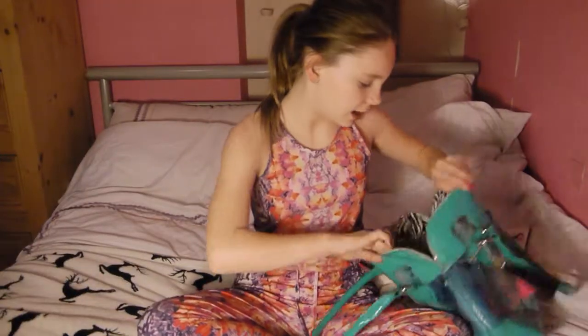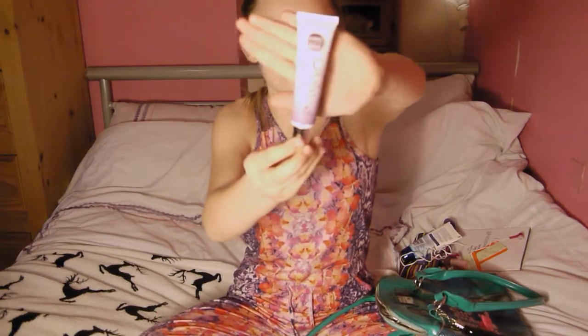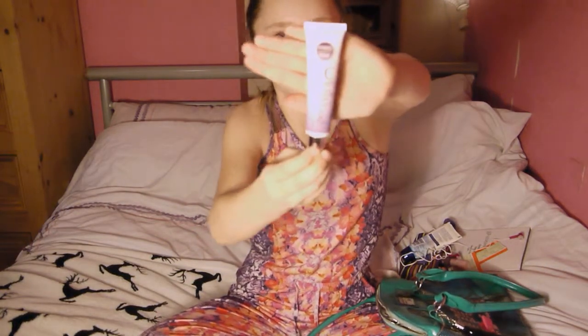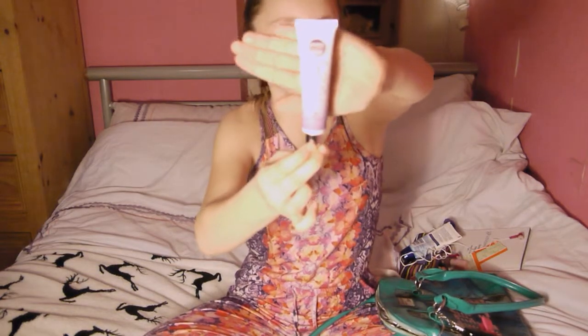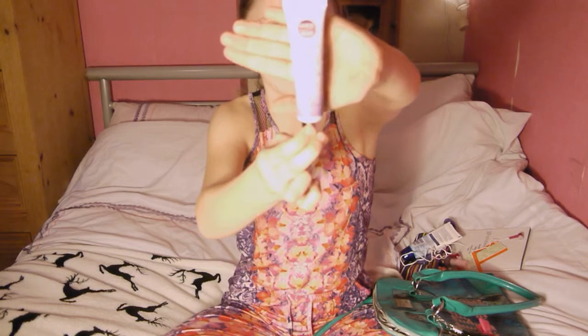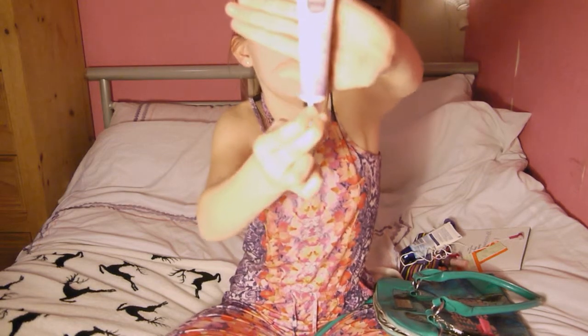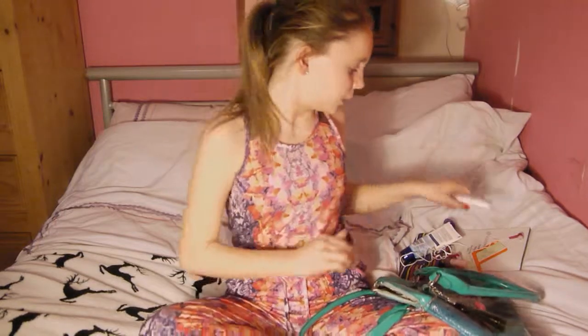The next thing I have is this CC cream and I basically use this to conceal. When I have like a blemish or some redness, or it's been raining and some of my makeup or mascara has dribbled down my face, I just pop a bit of this on and we're good to go.